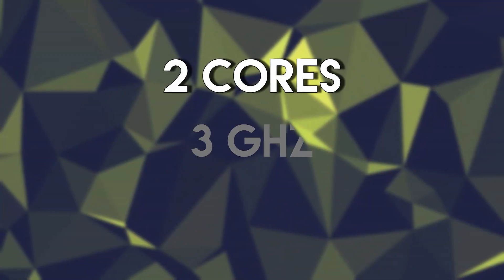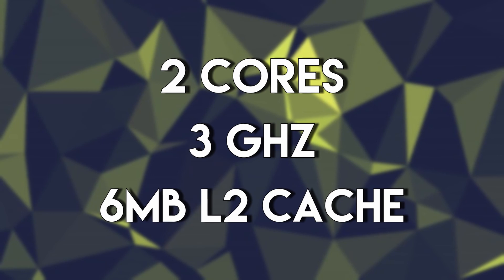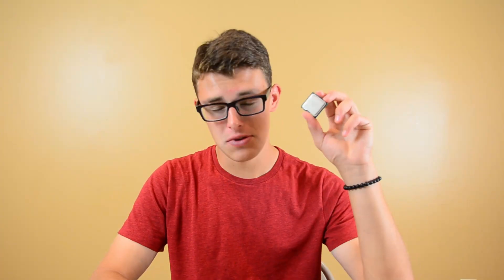That's already a pretty tough pill to swallow. Spec-wise, the Core 2 Duo E8400 has two cores clocked at 3GHz with 6MB of L2 cache. This CPU doesn't have L3 cache — in fact, none of the Core 2 models have L3 cache.